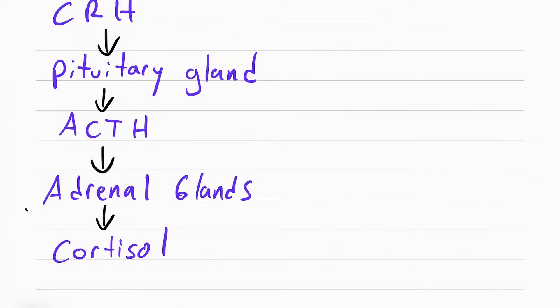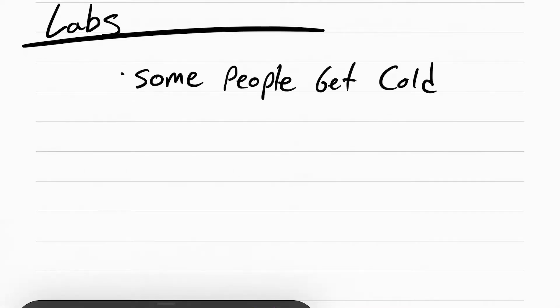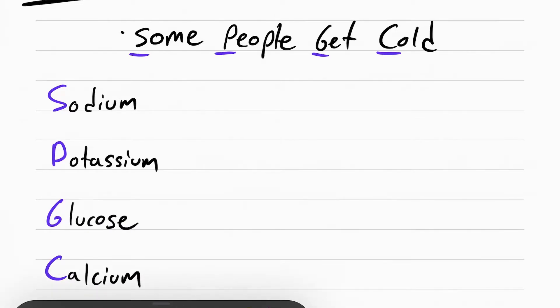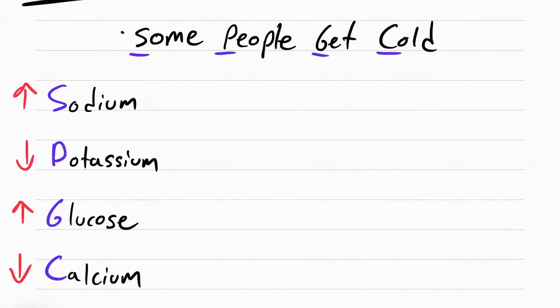All the symptoms are really based off of the increase in cortisol, which affects a lot of labs. The trick to knowing all the labs that cortisol affects is the mnemonic: some people get cold — look at the first letter of each word: SPGC. This stands for sodium, potassium, glucose, and calcium. Sodium will go up, potassium will go down, glucose will go up, and calcium will go down.